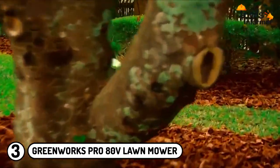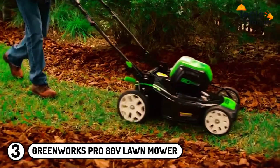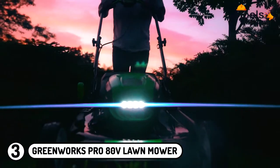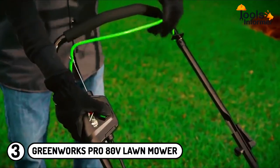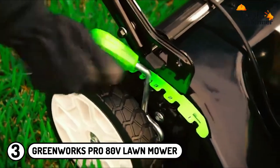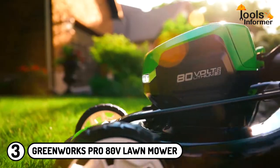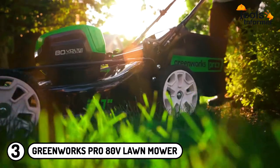Despite being an electric lawnmower, this unit delivers a gas-like performance. What's more, the Greenworks Pro 80V is very versatile as it comes with a single lever and five-position height adjustment, enabling the user to cut grass according to their preferred height. The best part is that this electric lawnmower is maintenance-free.